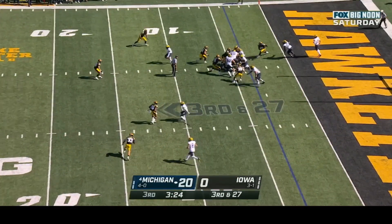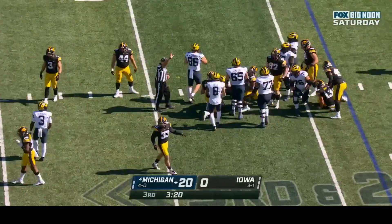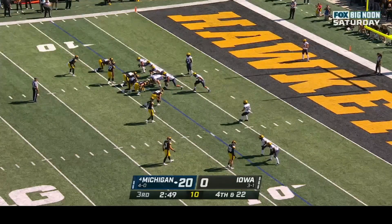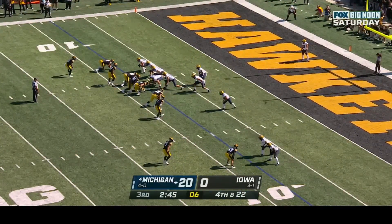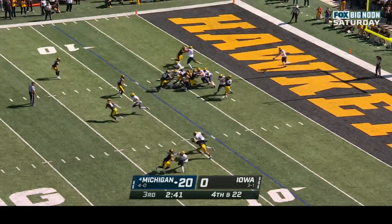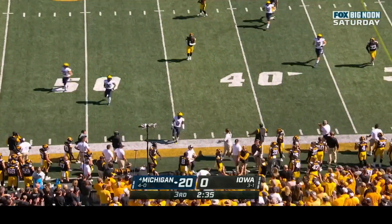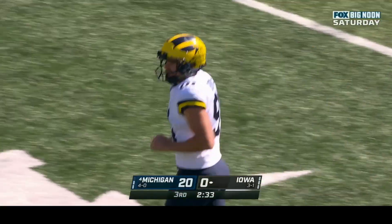Third and twenty-seven — Michigan gives their punter some breathing room by running it. Wagner with the tackle. Brad Robbins punting near the back of his own end zone. Arlen Bruce hovering around the forty. Robbins gets it away with no pressure — the ball goes out of bounds near the forty; a thirty-six yard punt. This will be Iowa's fourth play in Michigan territory.